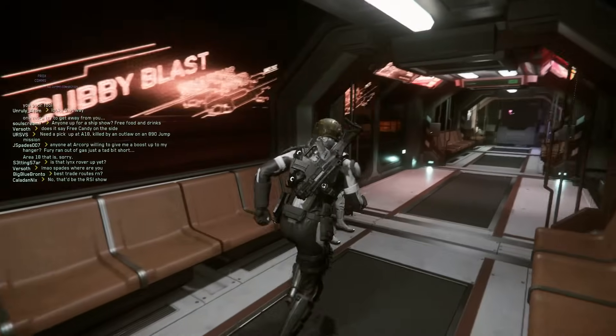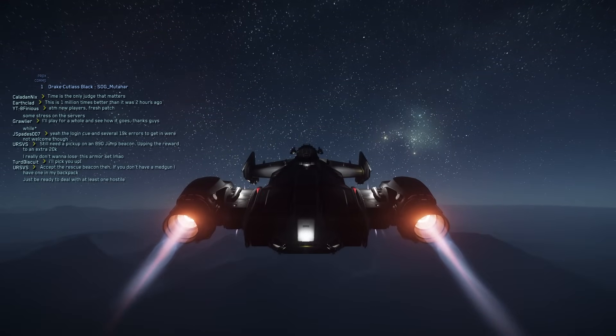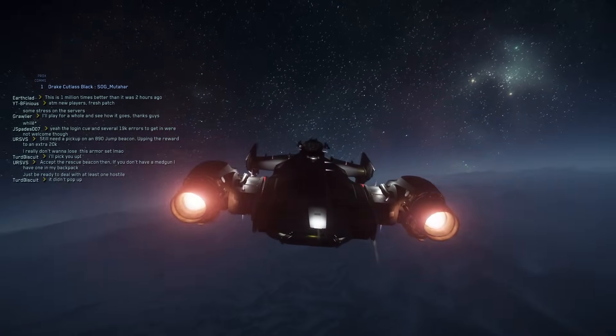In recent months I've come back to Star Citizen, played it, and part of me has maybe developed Stockholm Syndrome because I've kind of enjoyed my time. But the more and more I look into this game's development, the more and more it hurts.